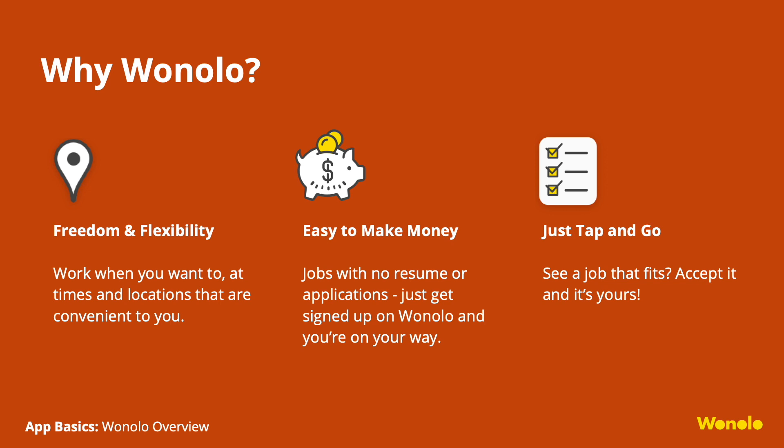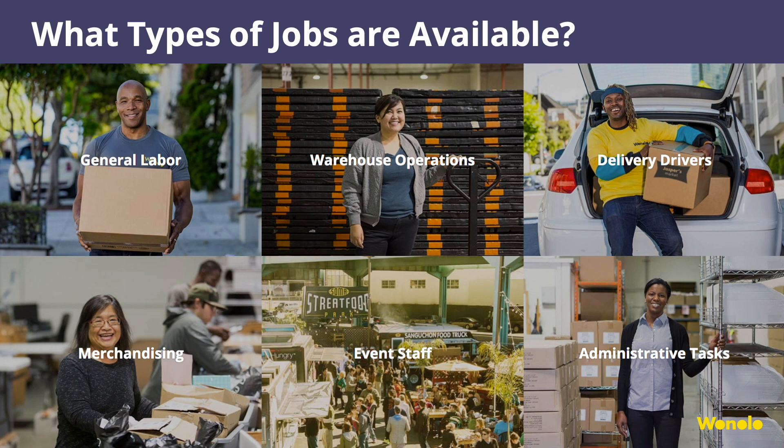You literally go on the app, look for jobs that fit you, accept them, and they are yours. What types of jobs are available on the app? We work with hundreds of requesters, which brings a variety of jobs to our app. We have a wide variety of jobs, from delivery jobs, to warehouse operations, to event staffing jobs. If you ever want to try something new, give it a shot.